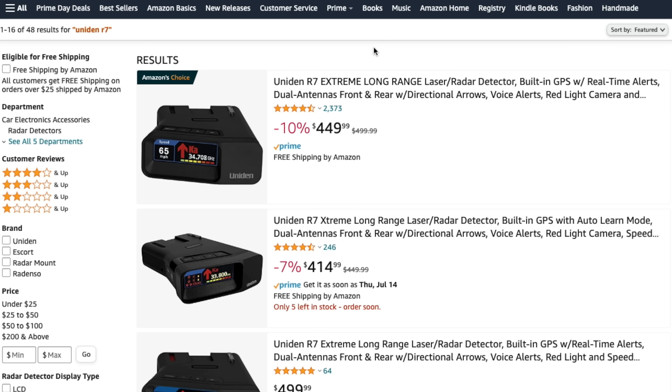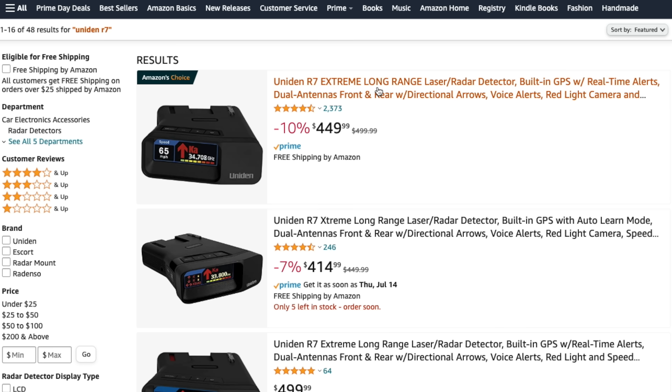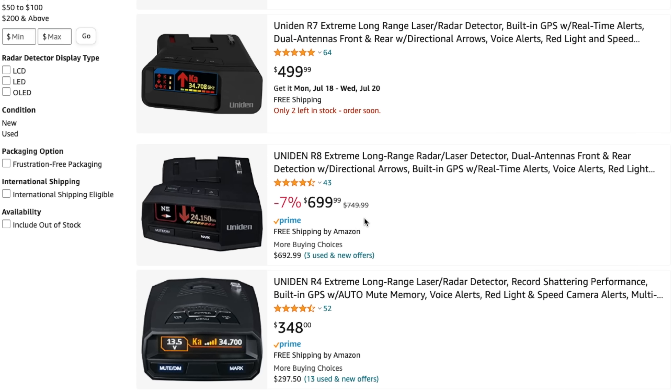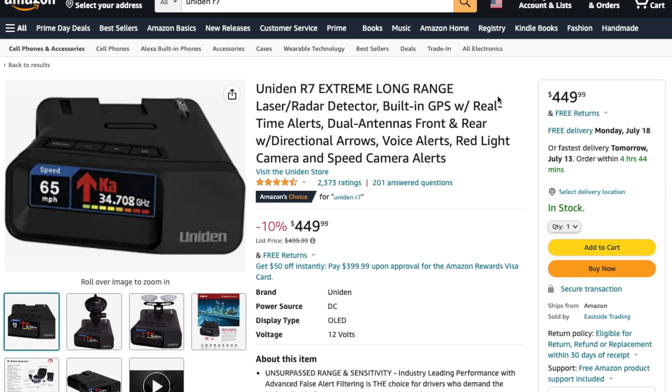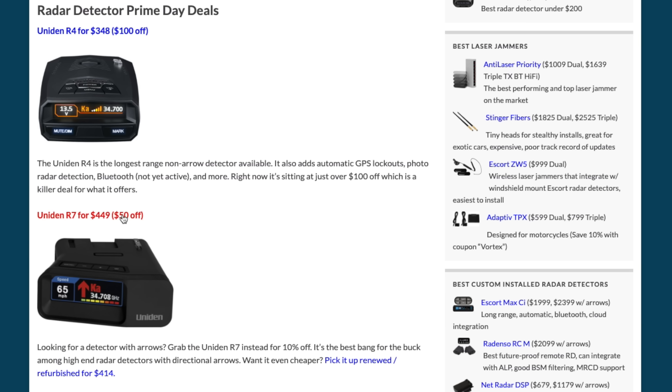Speaking of arrows — literally while shooting this video I was double-checking the R7 and it looks like it just had a price drop as well, 10% off to $450. There's also one for $414, which is a renewed or refurbished detector. So $450 is a nice savings if you're looking for the R7. I was hoping to see a discount on the R8 but it looks like we're not seeing that. I'll link to the brand new R7 at a discount, and refreshing the page now you can see the Uniden R7 pop up for $50 off — stuff keeps changing and I'll keep updating it.